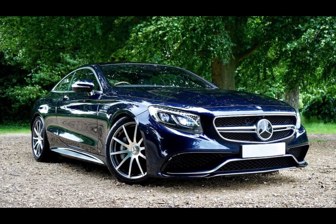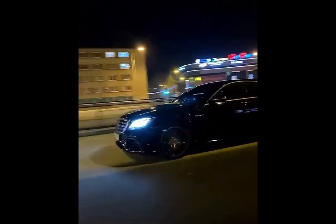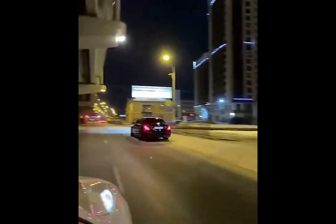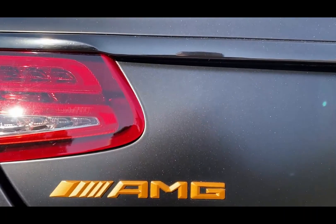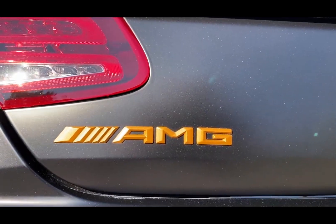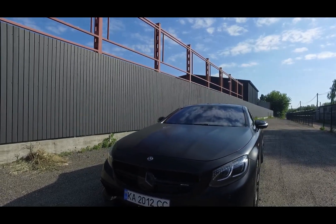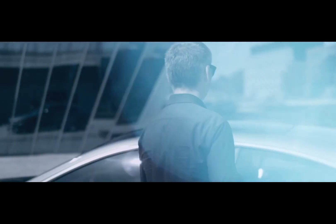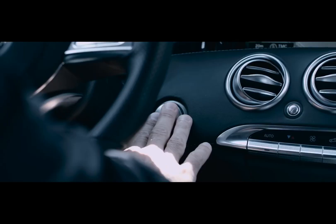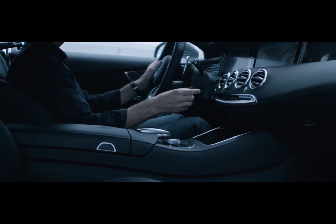Dynamic Features and Interior Design: It offers an adjustable driving experience according to driving modes with AMG dynamic systems. The interior is filled with luxury materials, large infotainment screens, and comfortable seats. Technological features increase the comfort of the driver and passengers. The Mercedes AMG S63 is equipped with active safety features, automatic driving aids, and advanced driver assistance systems, maximizing driving safety while providing a comfortable experience.